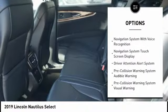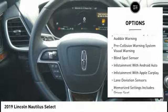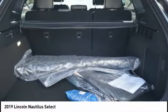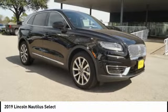Leather trim seats, keyless entry, autonomous braking, stability control, remote engine start, traction control, airbags, front knee airbag, driver attention alert system, voice activated navigation system, universal garage door opener.